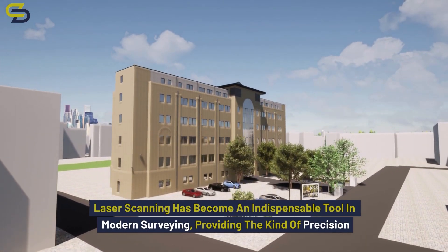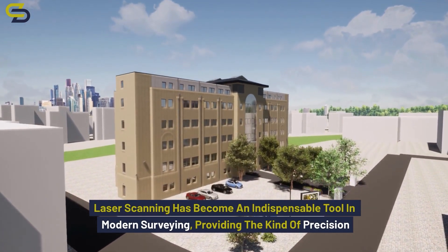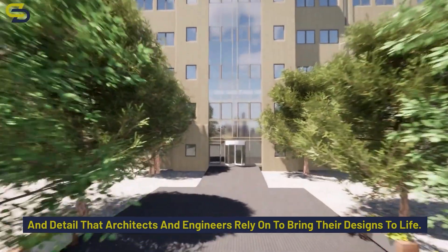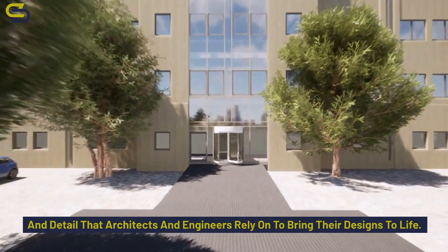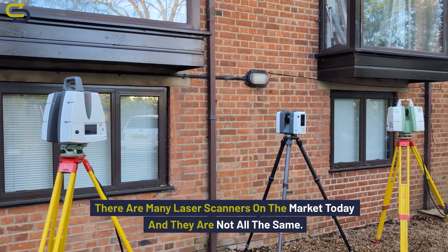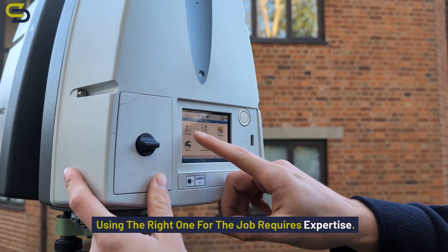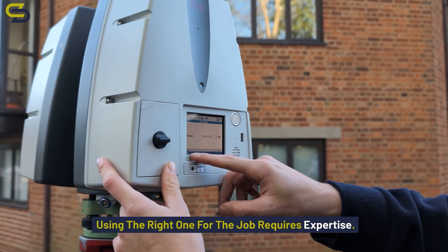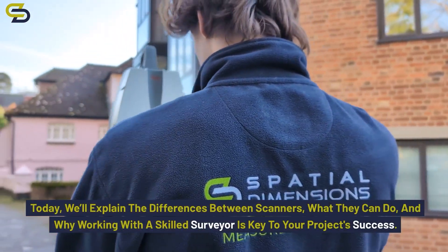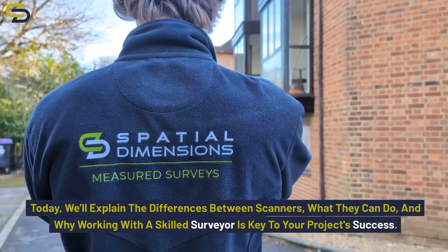Laser scanning has become an indispensable tool in modern surveying, providing the kind of precision and detail that architects and engineers rely on to bring their designs to life. There are many laser scanners on the market today and they are not all the same. Using the right one for the job requires expertise. We'll explain the differences between the scanners, what they can do, and why working with a skilled surveyor is key to your project success.